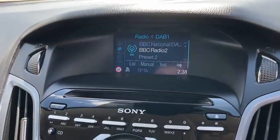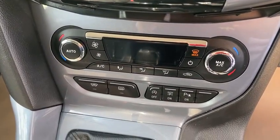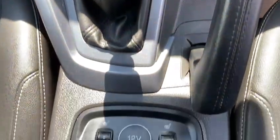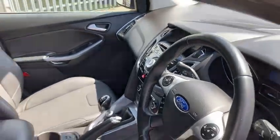Cruise control, a nice screen, and it also has the reverse camera, radio, and CD player. Air conditioning, front and rear screen heaters, and it's also got the front heated seats. You've got your USB and AUX connections as well - it's a lovely spec on this one.